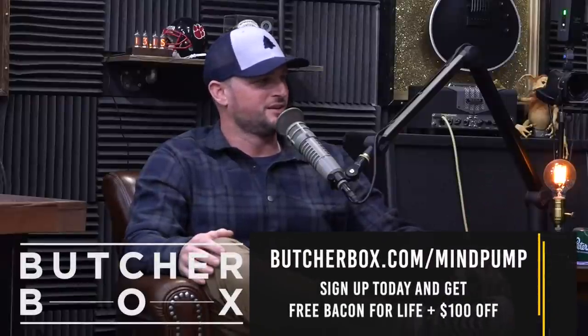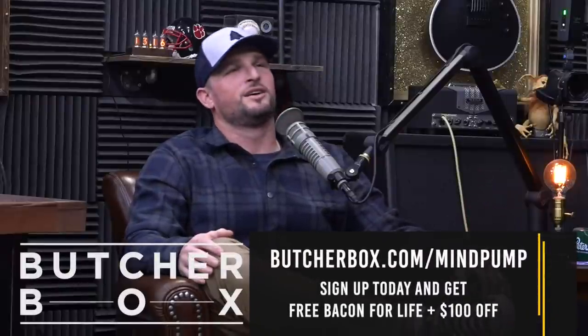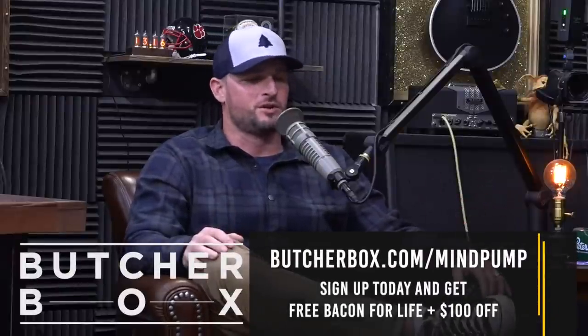Did you guys have good turkeys for Thanksgiving? Yeah, it was really good — we used Butcher Box, which was really good. I didn't use it because we went to my aunt's place, so I still have mine. We had a small gathering — we were supposed to have a big family thing but it just turned out to be us and Courtney's sister. We kept it simple and didn't have a whole bunch of items, but everything there was so good. Did you guys know there's a huge surge in house fires during Thanksgiving?